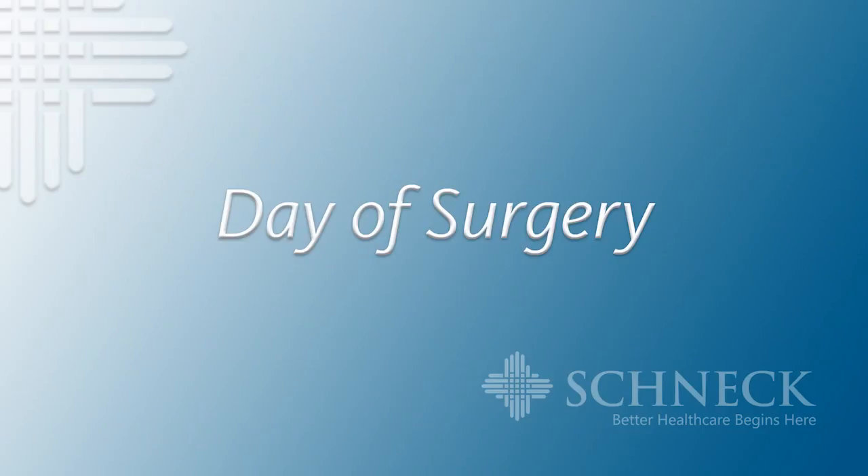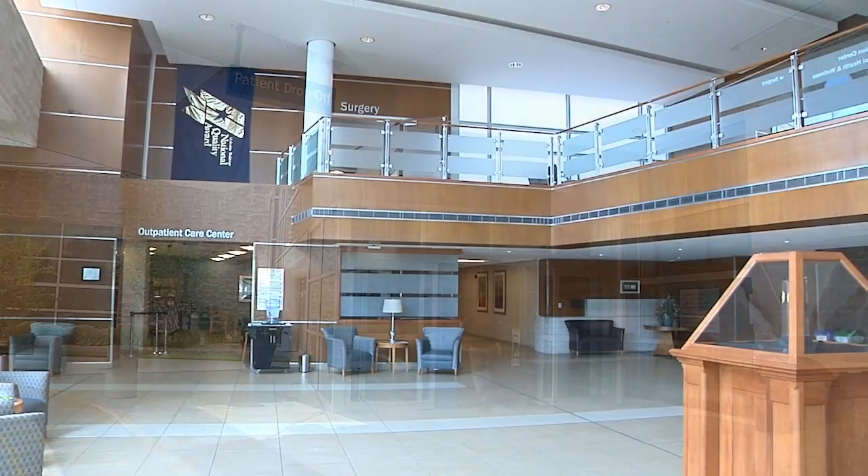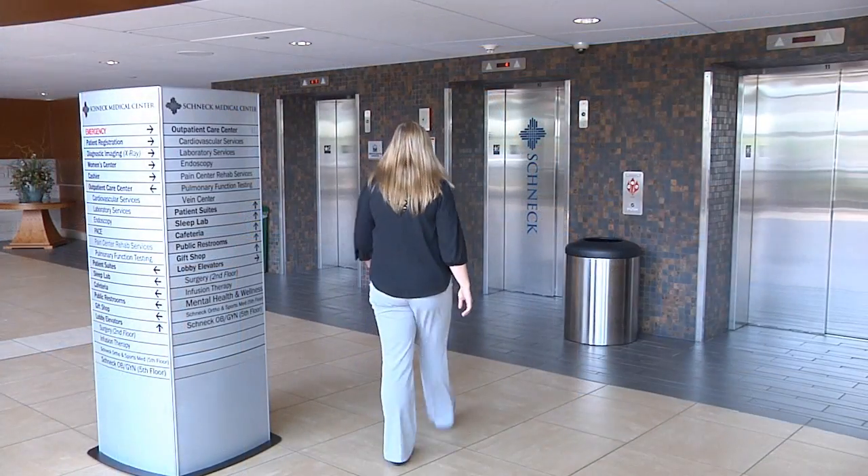On your day of surgery, you will come through the patient entrance and make your way either to the lab if instructed to do so, or the Surgical Care Center — or SCC — located on the second floor. The elevators in the main lobby area will take you there.